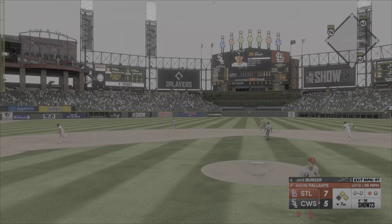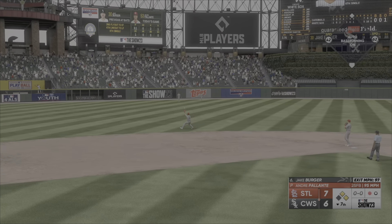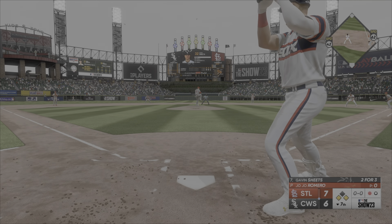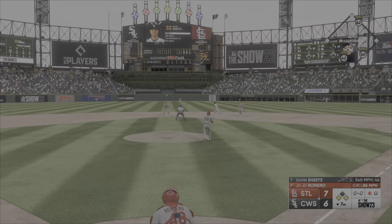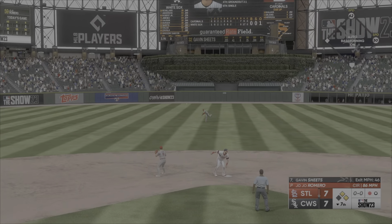Hammered on the line. Base hit. Coming home — he'll score, and now they trail by one. There was some hesitation, or they just decided to play it safe. Slow roller up the middle — oh, the throw is wild, and the runner is in to score from third.